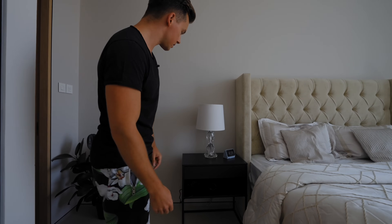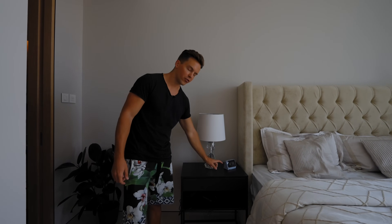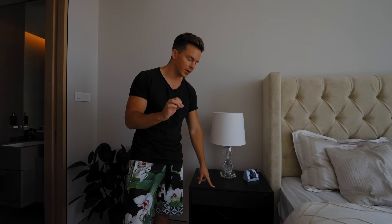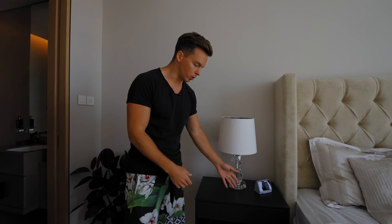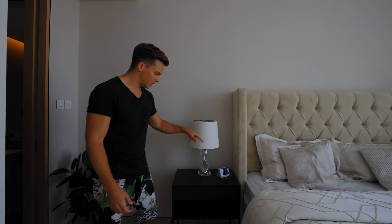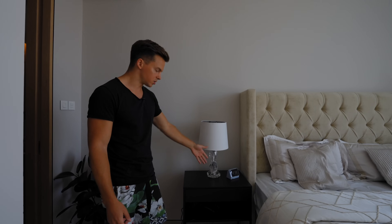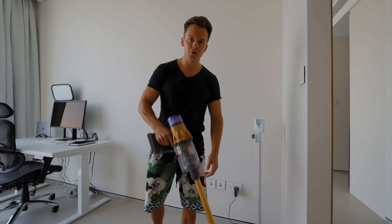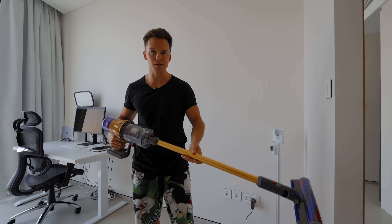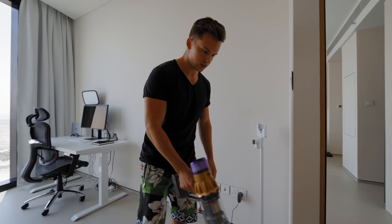Here we have the night desk — the nightstands. I was actually waiting for this IKEA nightstand for literally half a year; it was always sold out. I'll link it below because it's just the most amazing nightstand ever. Usually guys are not that fascinated in design products, but I am.